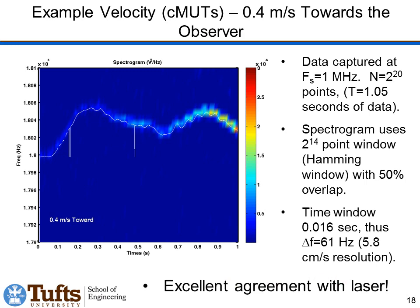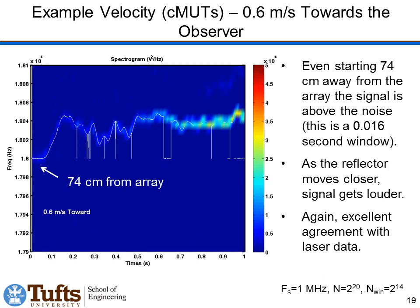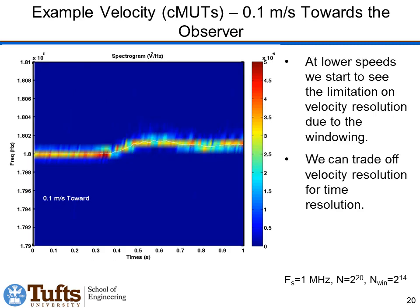Here's another example moving at a different velocity, starting about three-quarters of a meter away from the array and moving towards it — you can see the acoustics get louder as it gets closer, and we are at all times able to measure the velocity of the plate. Here's a final example of a much slower move at 10 cm/s. The velocity resolution with this time window is about 5 cm/s, and it works great.